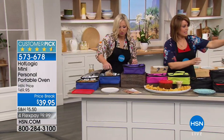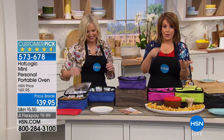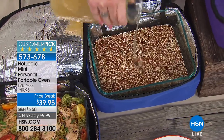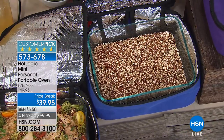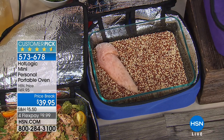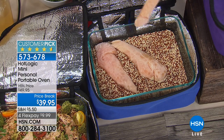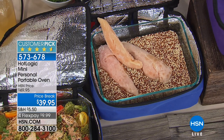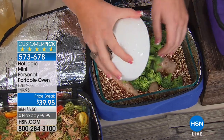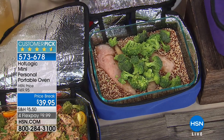The heating plate is basically inside the unit, and you can also take it out and use it as a heating base for parties. So you just put in the quinoa, broth, and even frozen chicken — straight from the freezer, no thawing. Add any seasonings you want, put the lid on, zip it up, go on about your day, and it will never overcook because it's slow and low cooking.